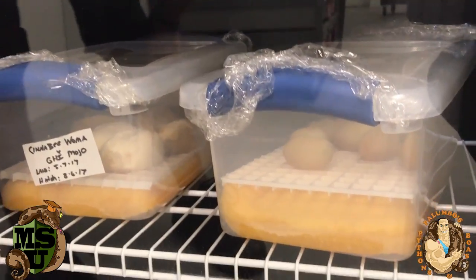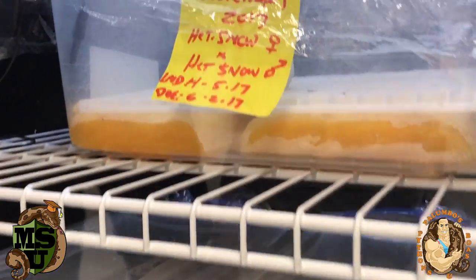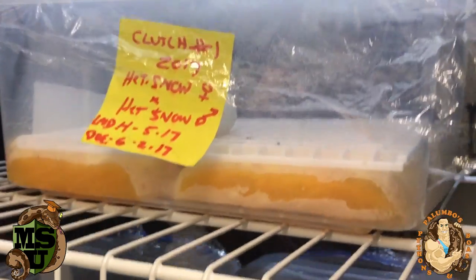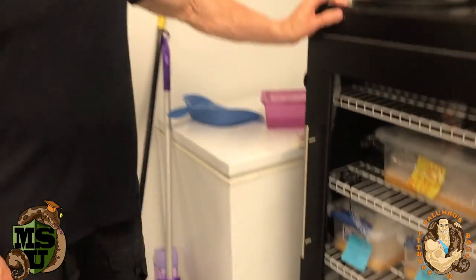I have one egg left in my carpet python clutch — for my double het snow. I don't know, it would be a miracle if that thing hatched as a snow. It would be God gracing us.